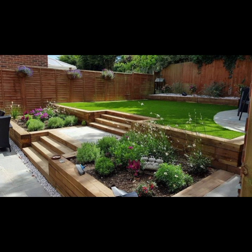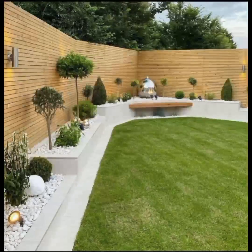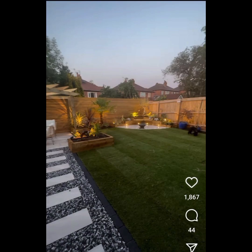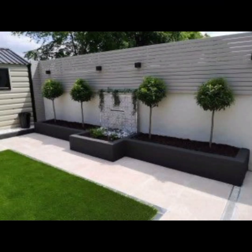Designing a beautiful garden involves careful planning, creativity, and harmonious placement of various elements. Here's a detailed guide on how to design a beautiful garden. Firstly, you need to define your goals and determine the purpose of your garden.